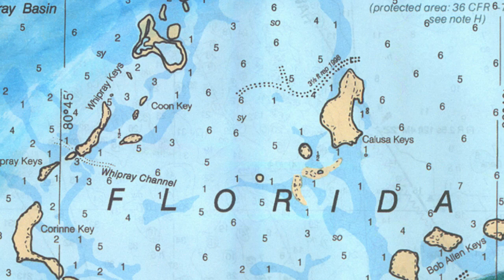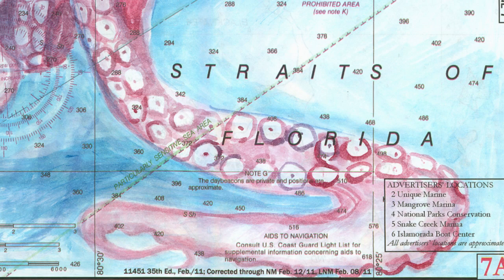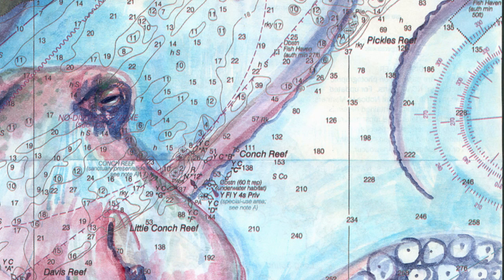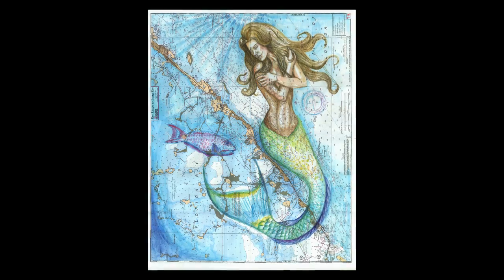We have all these man-made numbers and titles and these straight lines going both ways. And then there's nature that's just its own free form. And I'm putting the two together so it looks like it fits. It's kind of like — how do we interact with nature and be a part of nature without destroying or changing it? How do you just cohabitate?